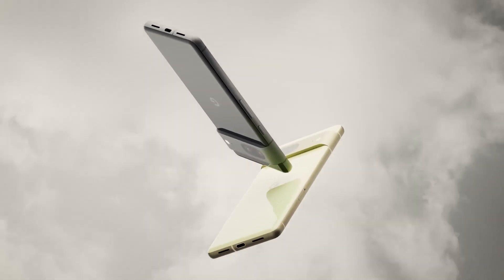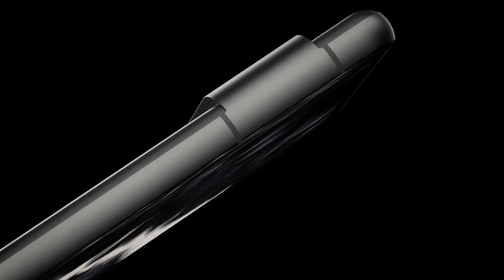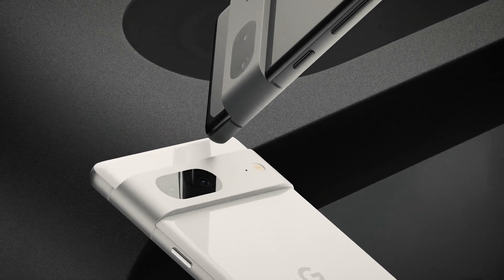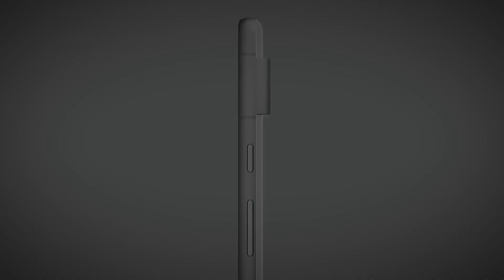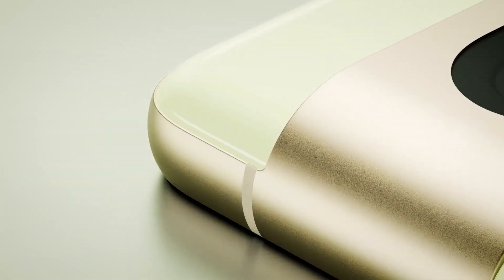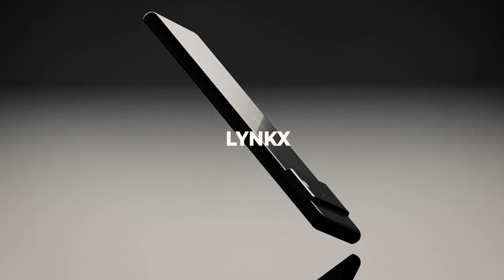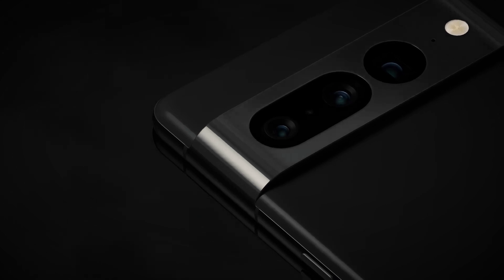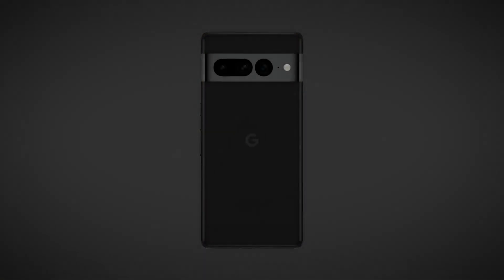The Pixel 7a from next year will probably be based on the Pixel 7 and 7 Pro, meaning the next A-series could be a budget home run. We've heard rumours about an upcoming Pixel device with the codename Lynx, which now seems to be the Pixel 7a. Though early reports suggested it was a high-end member of the Pixel 7 family, some early rumours also added to the confusion.